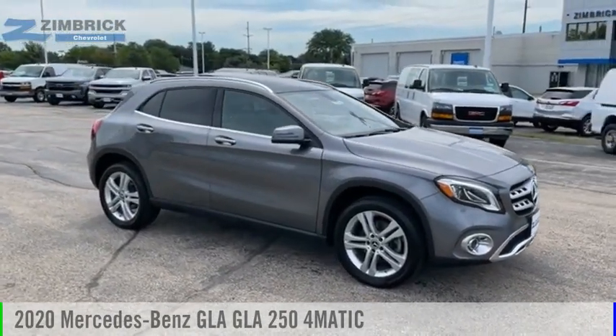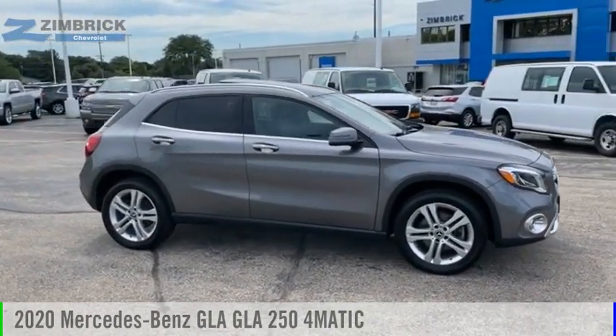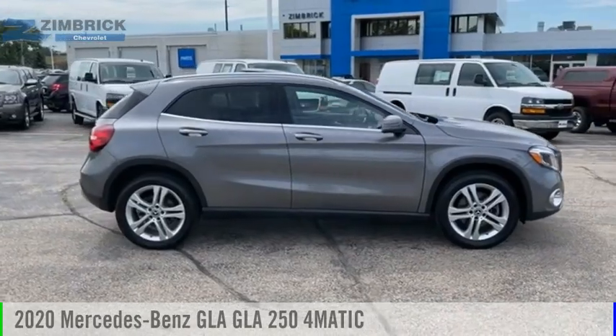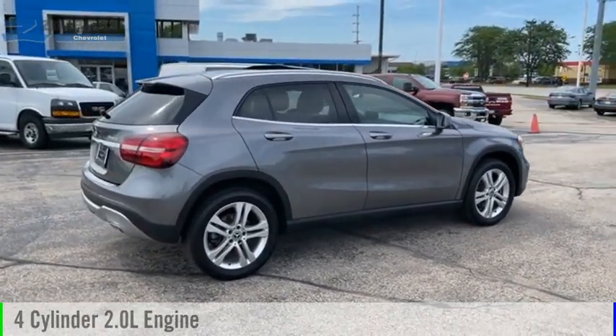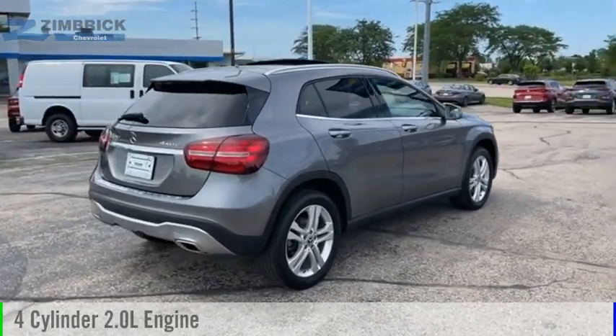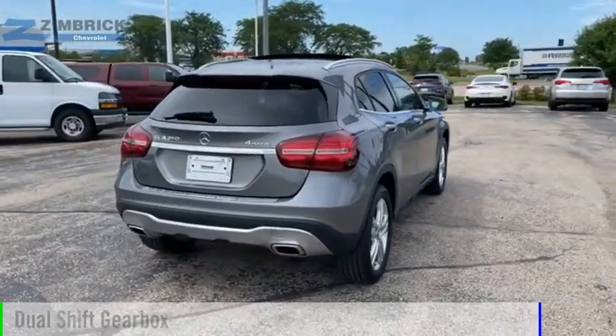Make a great choice today with the 2020 GLA. This vehicle is powered by an all-wheel drive, four-cylinder, 2.0 liter engine, and comes with an automatic transmission.